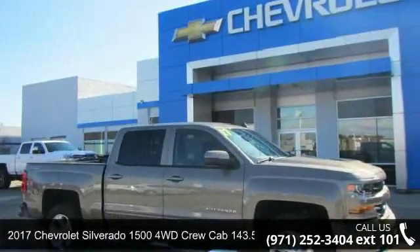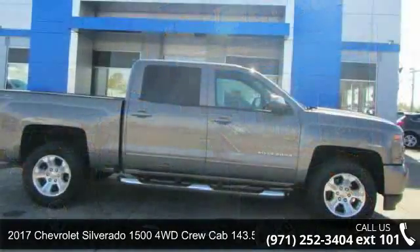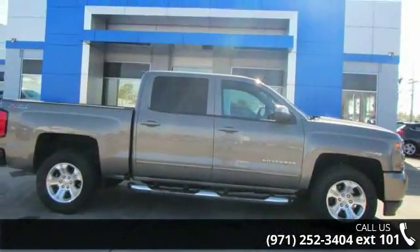Check out this 2017 Chevrolet Silverado 1500. If you are looking for a first-rate auto, this one could be yours today.